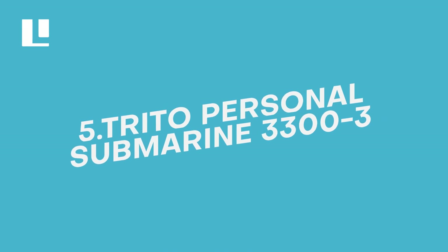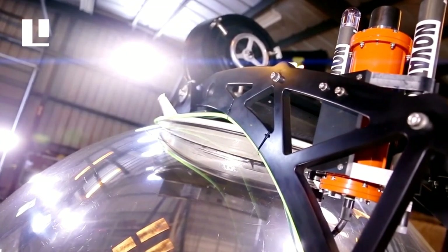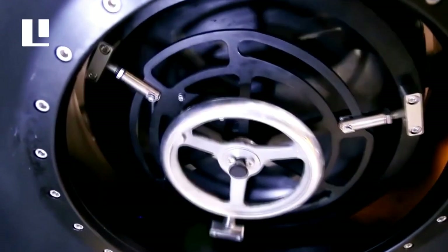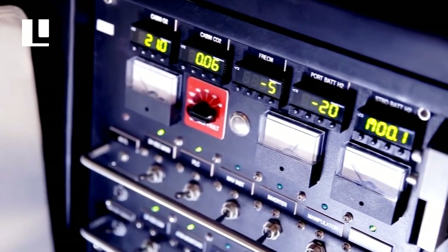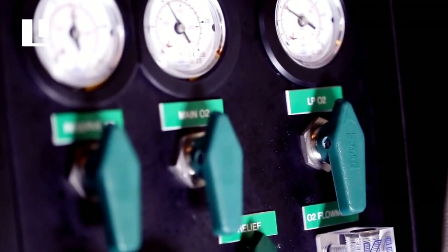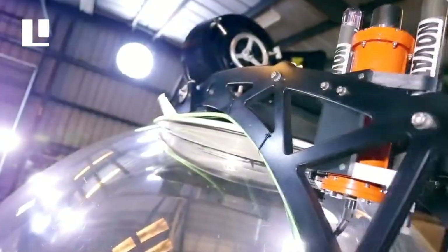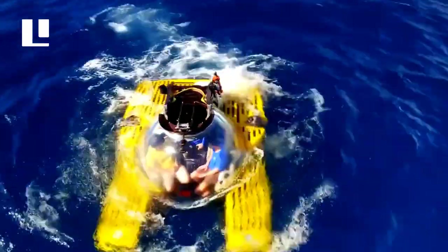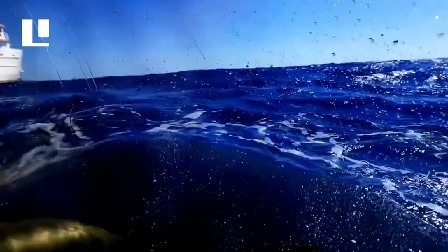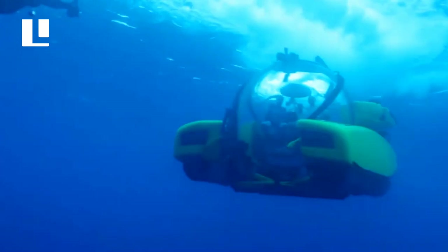Number 5: Triton Personal Submarine 3300-3. This submarine is among the world's most costly gadgets. It will transport you to a whole new undersea realm — it was this submarine that allowed man to have his first encounter with a monster squid. It can let you and your companions discover the fantastic world of seas and numerous types of life underwater, diving to depths of 3,280 feet. Its fine-grained control technology and the platform's adaptability, dependability, and endurance are unrivaled. For such an adventure, one has to pay only $2 million.